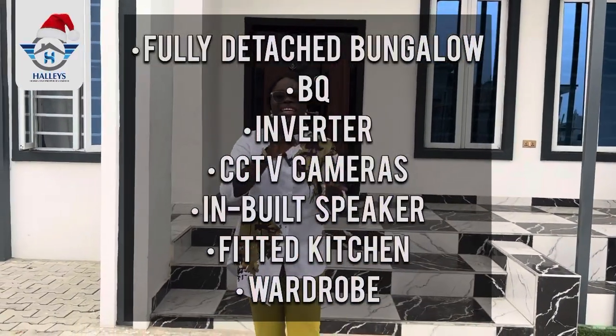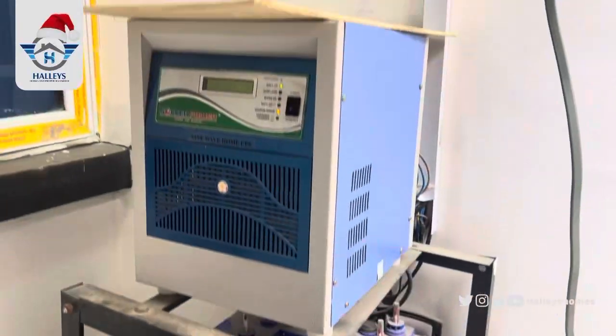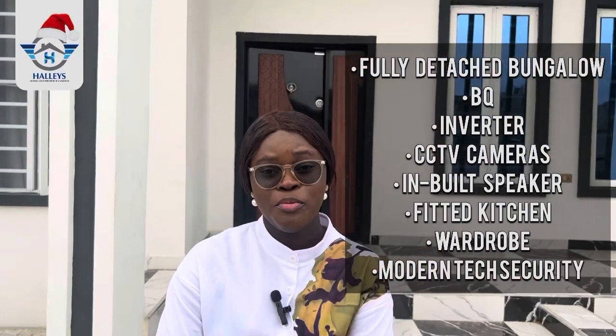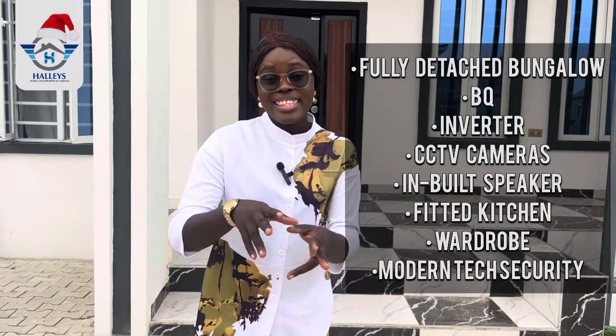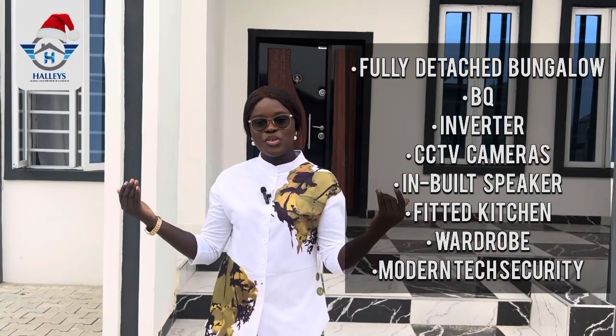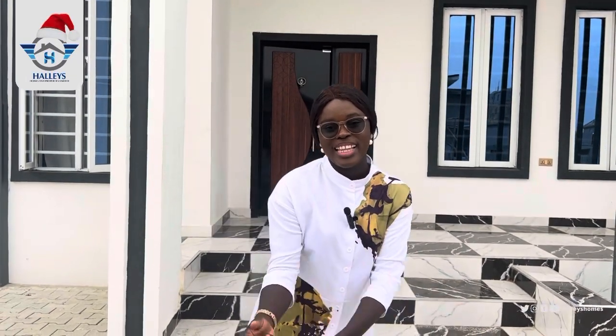Have you seen a modern built bungalow? A three bedroom fully detached bungalow that comes with a BQ, an inverter, CCTV both inside and outside, in-built speakers, and a fully fitted kitchen with a refrigerator, gas cooker, and extractor. Your room also comes with an in-built wardrobe. Right here in Apo Yaya, Bedroom, Lekki, Lagos, Nigeria. Keep watching.